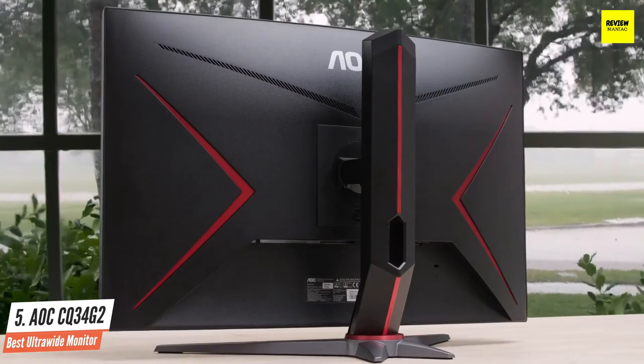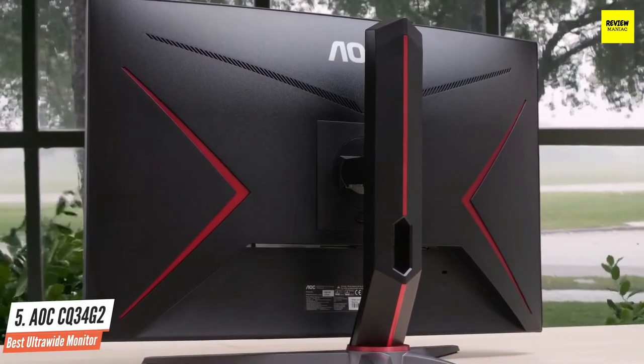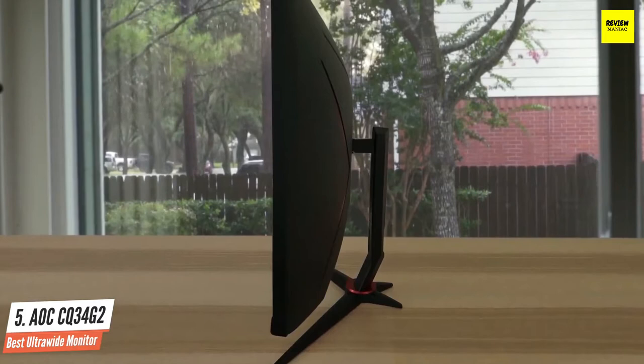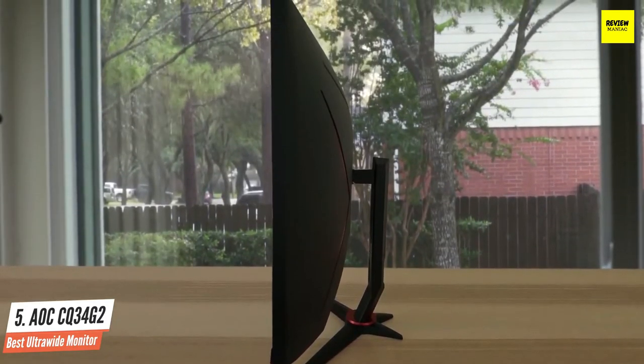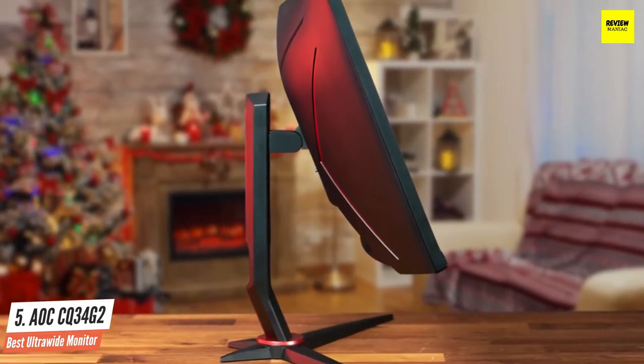The stand is solid and features a 5-inch height adjustment with 30-degree swivel to either side and 21.5-degree back tilt. Movements are firm and secure with no play. If you'd rather use an aftermarket mount solution, the stand unsnaps to reveal a 100mm VESA bolt pattern. It's one of the best ultra-wide and curved monitors at this price range.